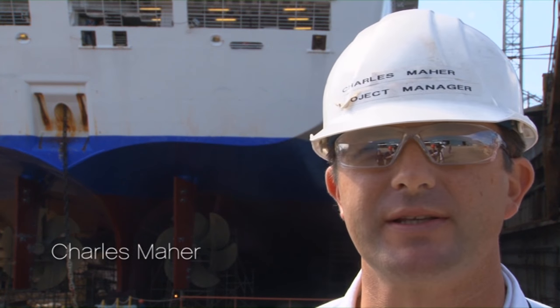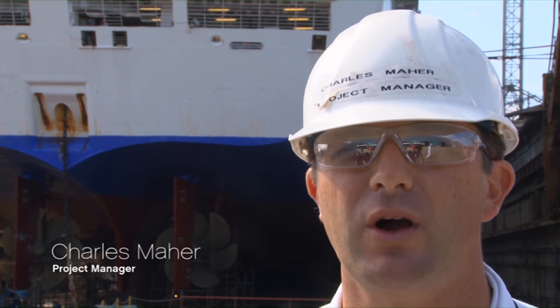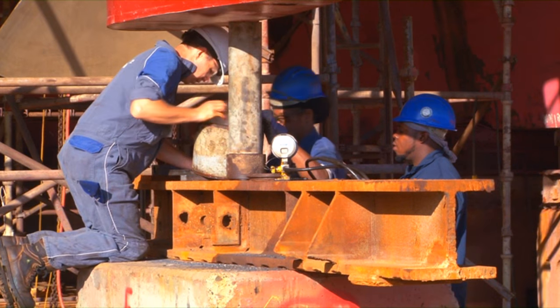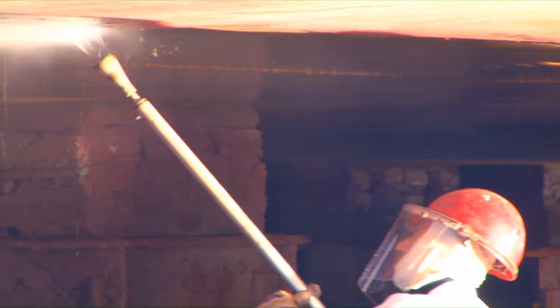The main aspect of dry docking the vessels is the re-coating of the hull, which has to be done every two and a half to three years. So much work going on in dry dock, both on and off the ship.